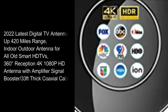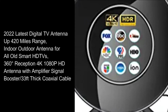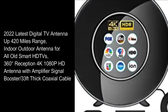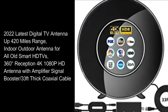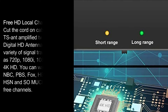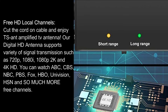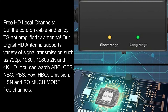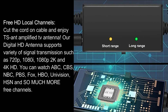2022 latest digital TV antenna up 420 miles range, indoor-outdoor antenna for all old smart HD TVs, 360 degrees reception 4K 1080p HD antenna with amplifier signal booster and 33 feet thick coaxial cable. Our digital HD antenna supports a variety of signal transmissions such as 720p, 1080i, 1080p, 2K and 4K HD.